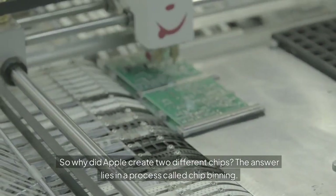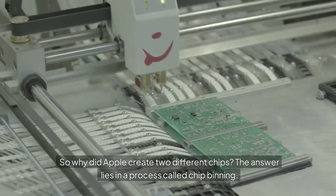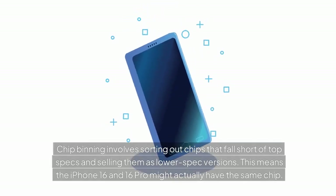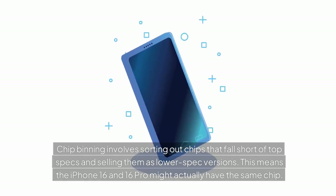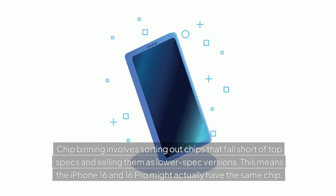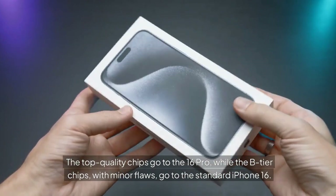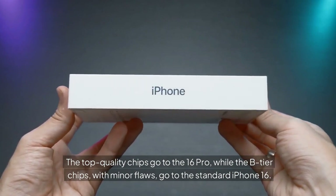So why did Apple create two different chips? The answer lies in a process called chip binning. Chip binning involves sorting out chips that fall short of top specs and selling them as lower spec versions. This means the iPhone 16 and 16 Pro might actually have the same chip — the top quality chips go to the 16 Pro, while the B-tier chips, with minor flaws, go to the standard iPhone 16.